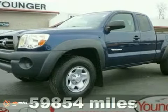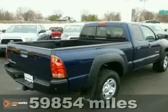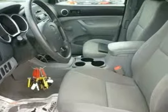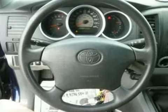With a price tag so low, this certified 2008 Toyota Tacoma will not last long. This vehicle is powered by a 2.7-liter i4 engine with a manual transmission and four-wheel drive. We price this Toyota Tacoma to sell quickly.